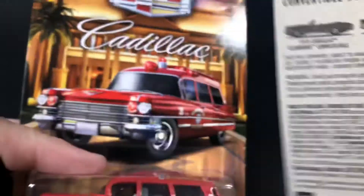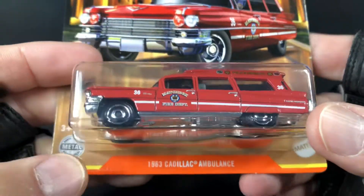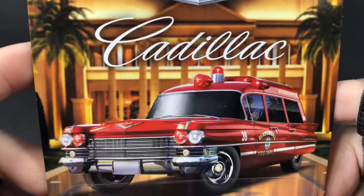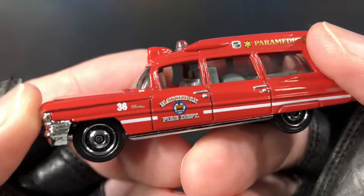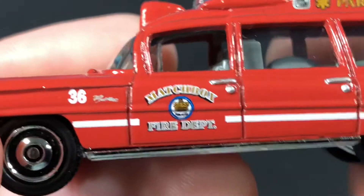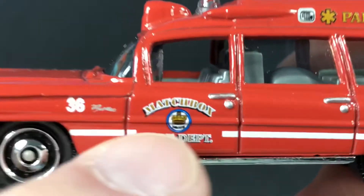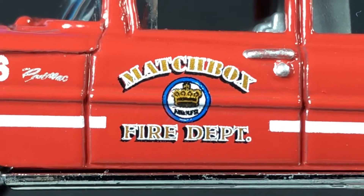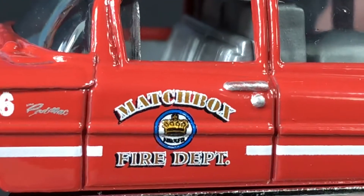Next up I found the Ambulance, and this time it comes in red — the 1963 Cadillac Ambulance. Let's see how it looks out of the package. This time it's marked 'Paramedic' and 'Matchbox Fire Department' on the door. Number 36 Cadillac. I'm trying to see if I can figure out what it says there under the crown but it's not really clear. I like that it says Matchbox there on the door — Matchbox Fire Department.